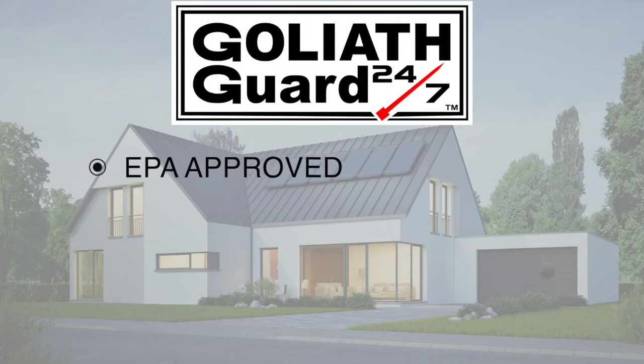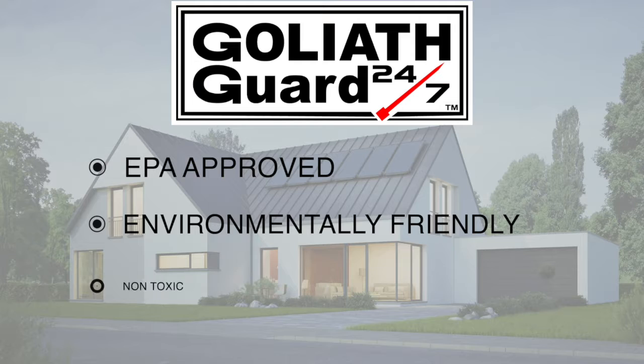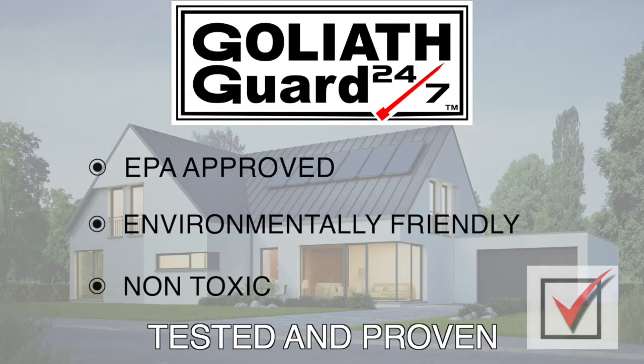When I represent you, I will have your home surfaces treated at my expense with Goliath Guard. Goliath Guard is an EPA-approved, environmentally friendly, non-toxic, antimicrobial technology that's been tested and proven to destroy over 100 pathogens and viruses.